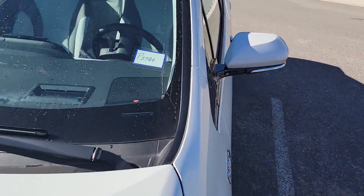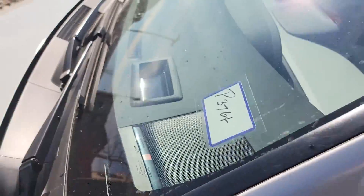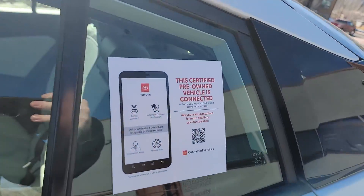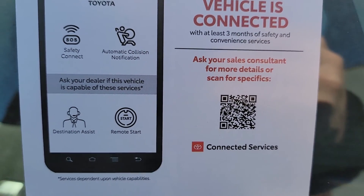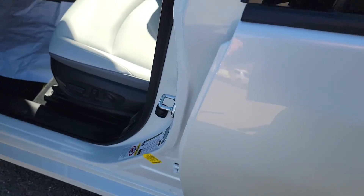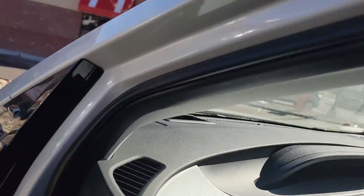It's the Limited, so it has the upgraded JBL audio system in there, heads-up display. Here's a little QR code for you if you want to scan that to get a little more details on it. But hop on in.